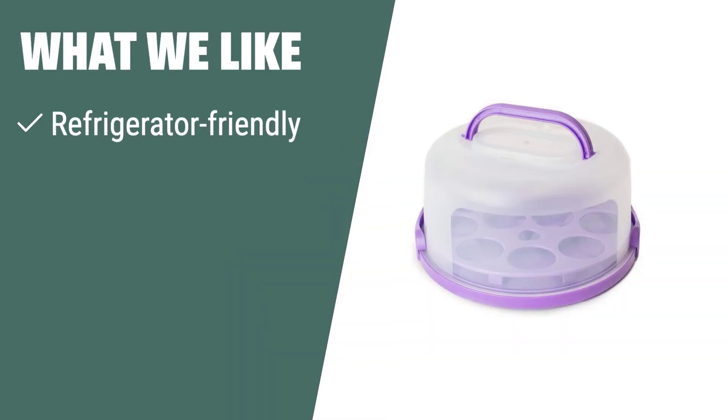What we like: The Houseify Purple Pie Pal is a refrigerator-friendly and airtight container that keeps your desserts fresh and odor-free. With a domed locking lid and collapsible handles, it ensures your pies and cakes stay intact during transport. If you want a versatile carrier with additional features like cupcake and snack trays, this is the perfect solution for your baking needs.